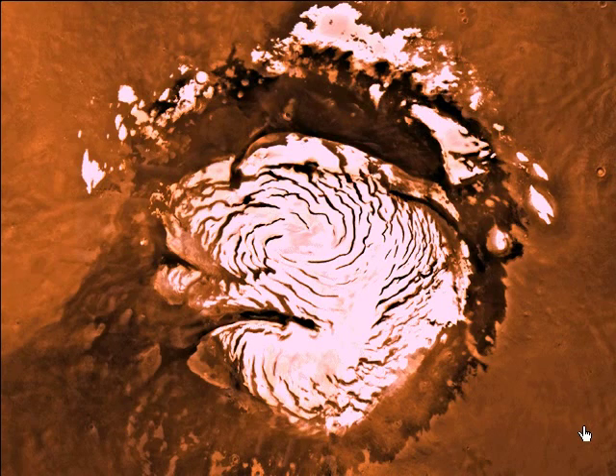Grab your winter woolly space suits, because you're looking at the Martian North Pole!